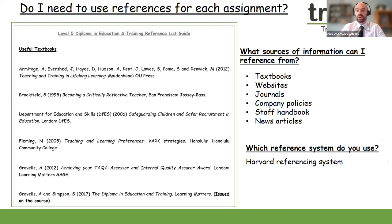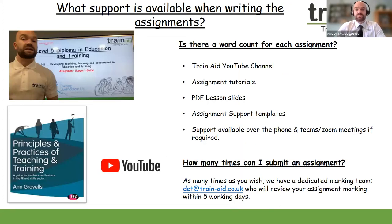We also use the Harvard referencing system. We provide support with referencing, so if you're new to assignment writing or unsure what referencing means, or if you're looking for examples, we provide lots of support. We are looking for typically five to six references per assignment, which demonstrates a wider range and level of reading.